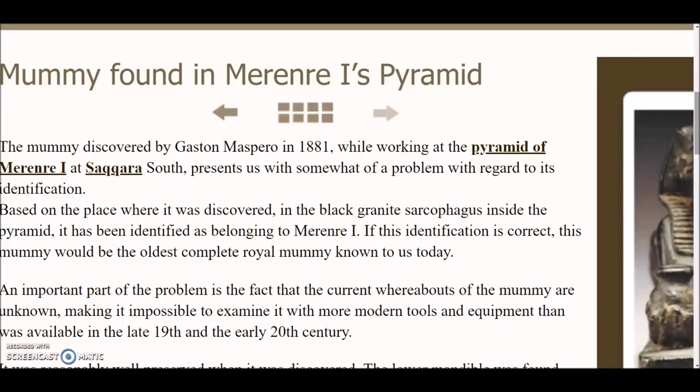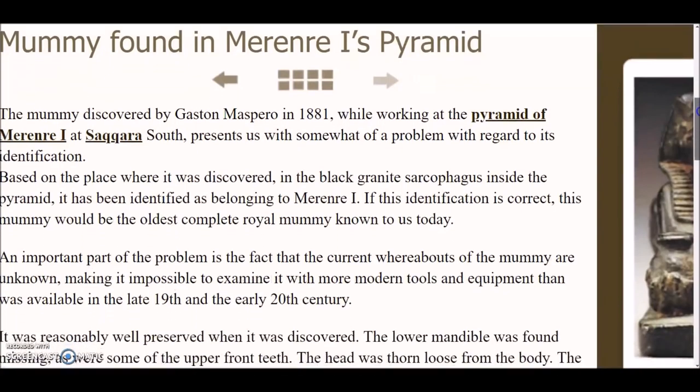If there was a mummy found in here — it says the mummy was discovered by Gaston Maspero in 1881, while looking at the pyramid of Merenre I at Saqqara South — it presents us with somewhat of a problem with regards to its identification. Based on the place where it was discovered, in the black granite sarcophagus inside the pyramid, it has been identified as belonging to Merenre I. If this identification is correct, this mummy would be the oldest complete royal mummy known to us today. An important part of the problem is the fact that the current whereabouts of the mummy are unknown, making it impossible to examine it with more modern tools and equipment than what was available in the late 19th and early 20th century. I'm sure we could at least get an age of this mummy, and that just sniffs of being a little suspicious.